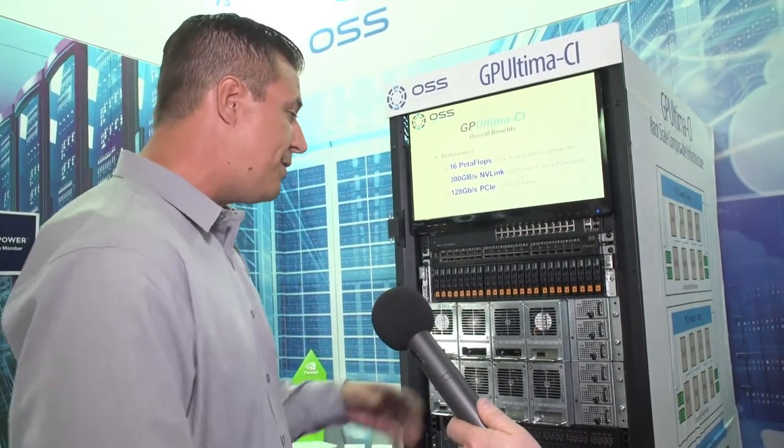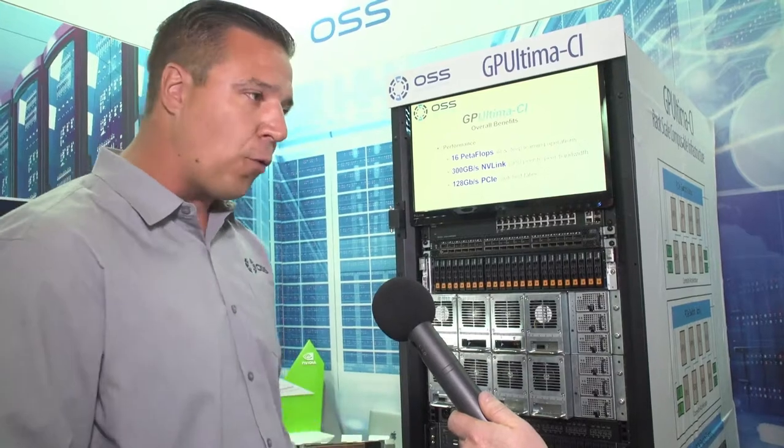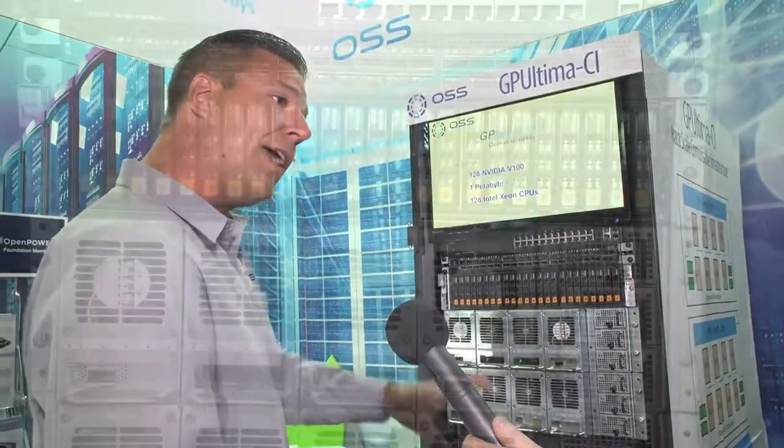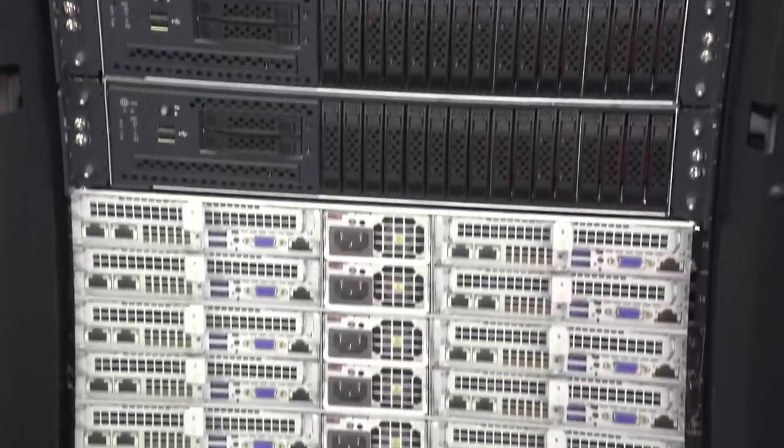For example, in some cases you may only need two GPUs, a couple terabytes of flash, and four CPUs to do your job. Traditionally you'd still take this whole rack and most of it would be sitting dormant. Now we're dedicating those resources to that job, and the other resources are freed up in parallel to run other jobs.